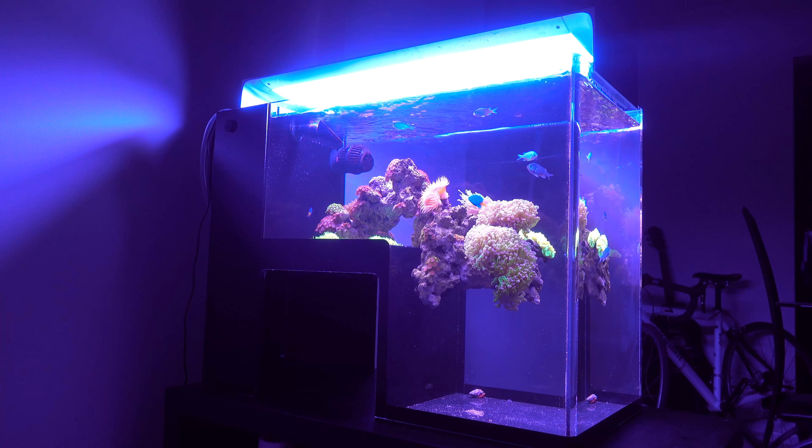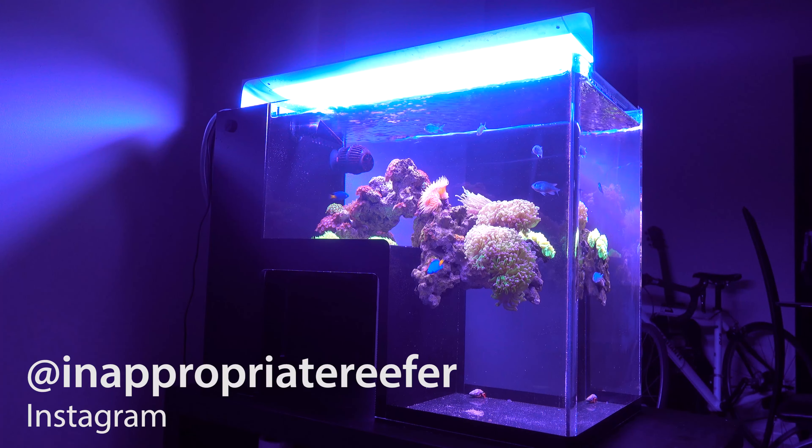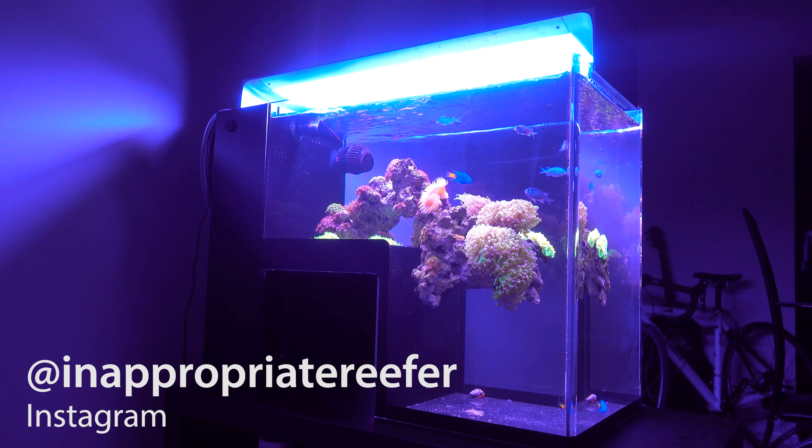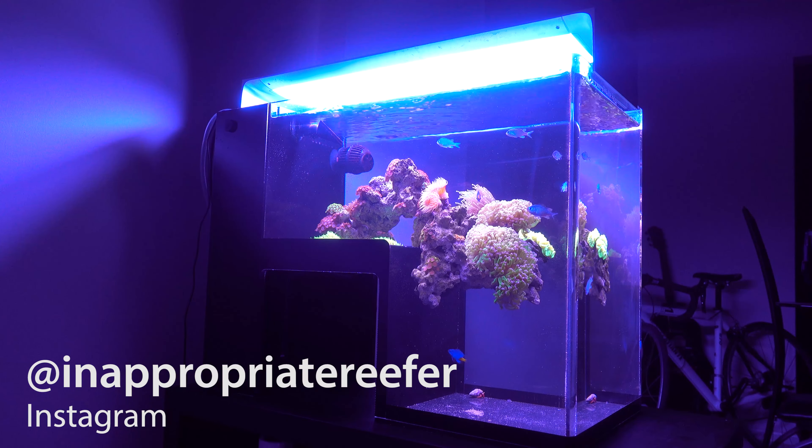Alright guys, I hope you enjoyed this update. Also, check out my Instagram, Inappropriate Reefer — I post a lot of unique content on there as well as behind-the-scenes. As always, thank you for watching and please leave a comment; I would love to hear from you.